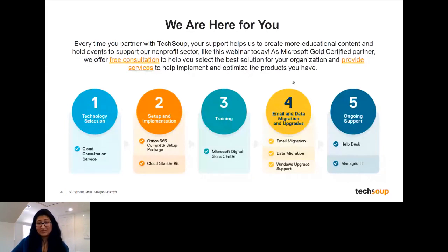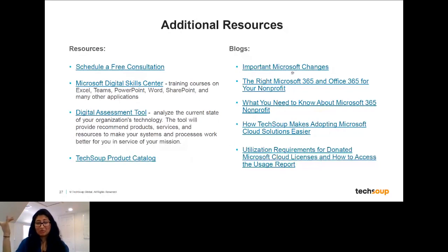We have a ton of resources here: free consultation links, links to our courses, as well as some of the blogs and content we've put together to help you navigate these choices and figure out the right next step for your organization.